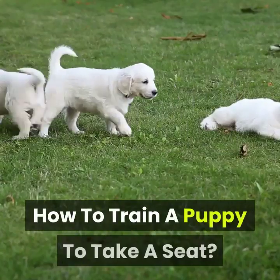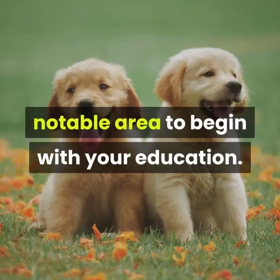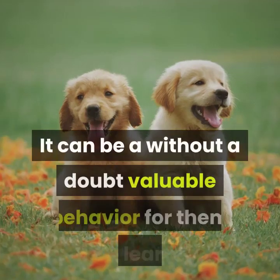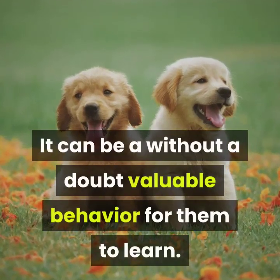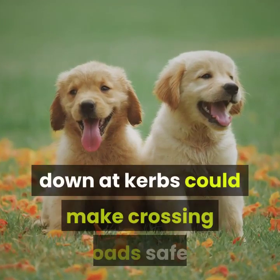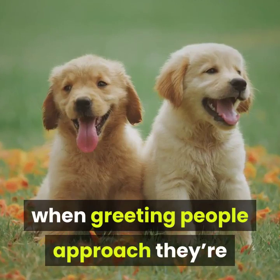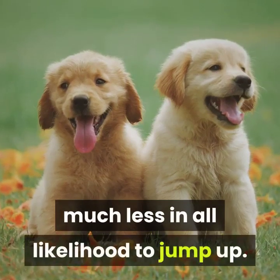How to train a puppy to take a seat. Teaching your dog to take a seat is a notable area to begin with your education. It can be a truly valuable behavior for them to learn. For example, teaching your dog to sit at curbs could make crossing roads safer, and asking your dog to sit when greeting people makes them much less likely to jump up.